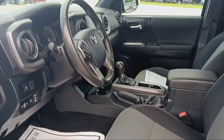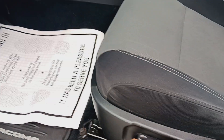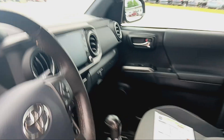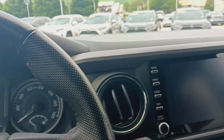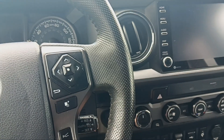Very clean interior, as I show you. Electric seat on the driver's side — very awesome. Very accessible dashboard, JBL stereo system, and push-button start.